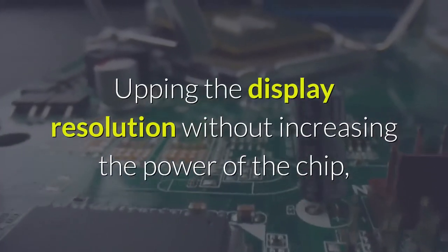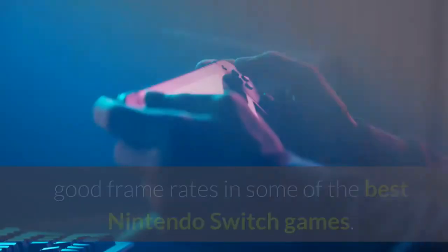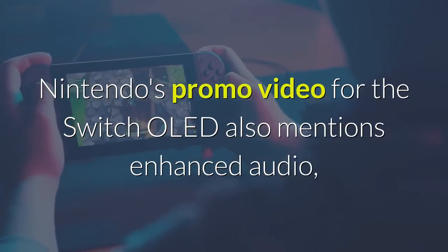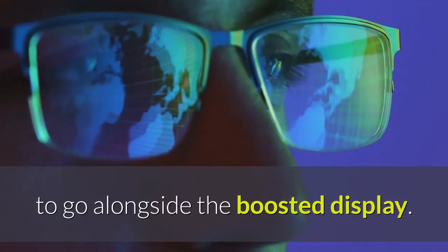Upping the display resolution without increasing the power of the chip would likely mean the Switch would struggle to deliver good frame rates in some of the best Nintendo Switch games. Nintendo's promo video for the Switch OLED also mentions enhanced audio, so you should experience better sound to go alongside the boosted display.